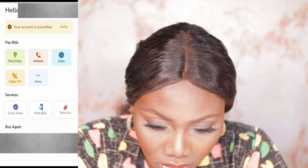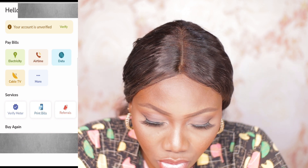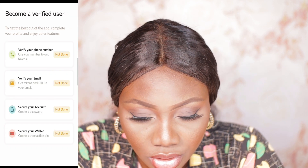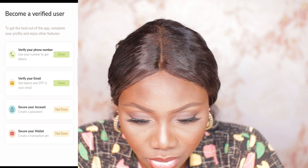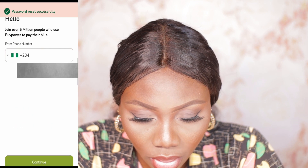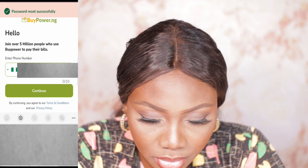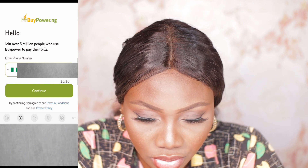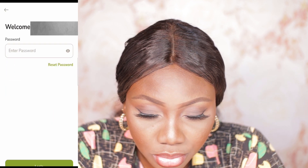I'm going to open mine up. I'm already on a page from before, so let me log out once more. After you download and install, this is the page you'll come to. You just enter your phone number, click Continue, and add your password.